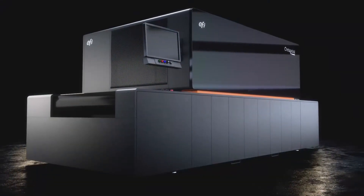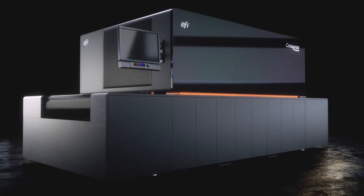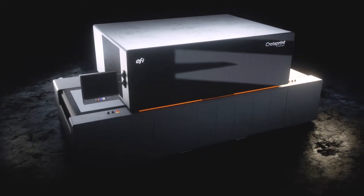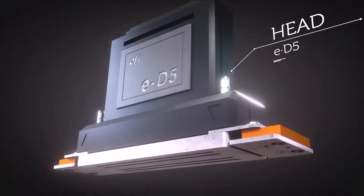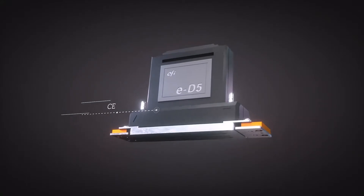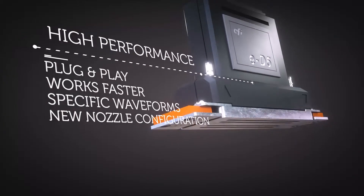Aimed at providing highly robust equipment that delivers maximum performance and total reliability in production, these new printers are still multi-head — but now, in addition, EFI is developing its own head, the E-D5, to optimize the productivity of our printers.